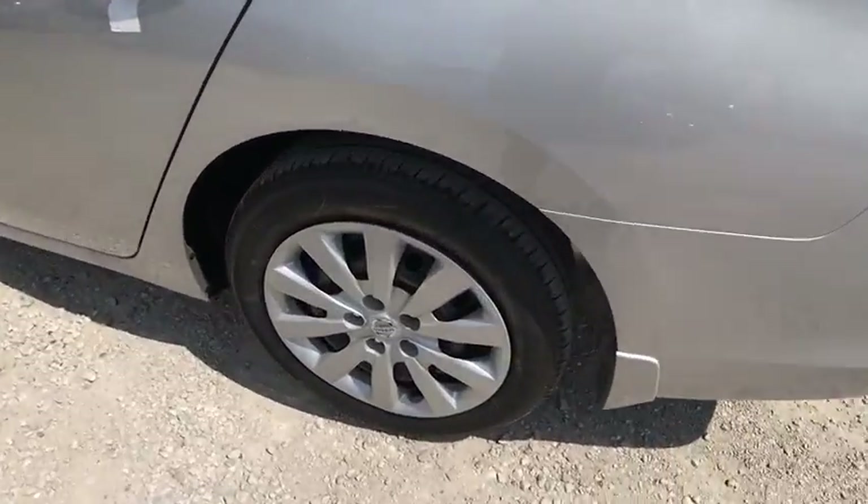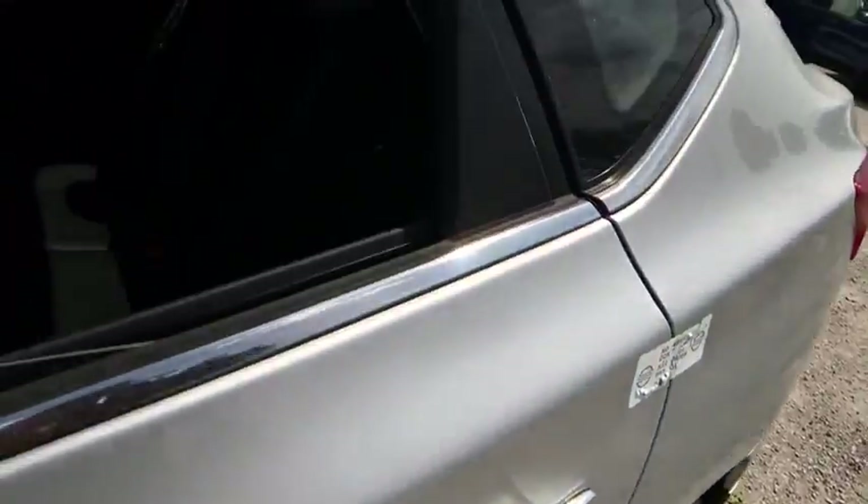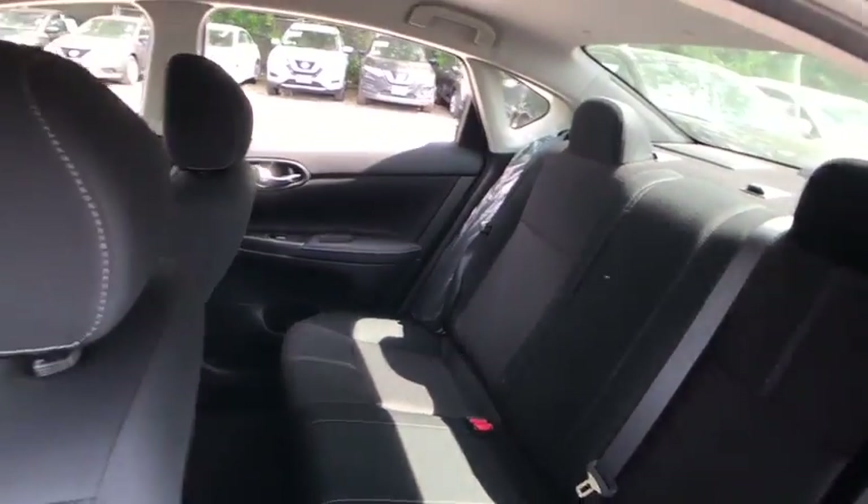MP3 player, bucket seats, CD player, trip computer, power windows, passenger airbag.